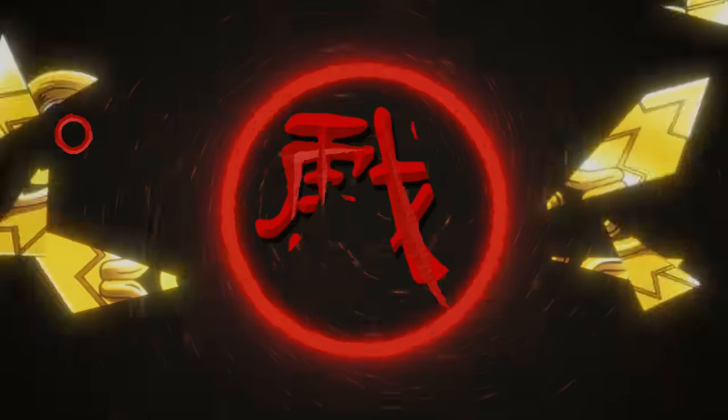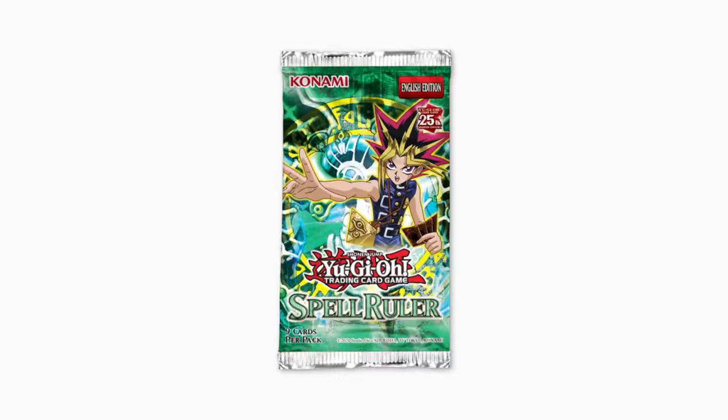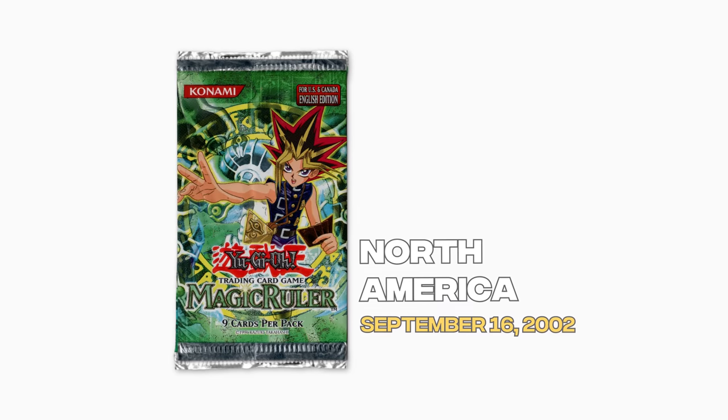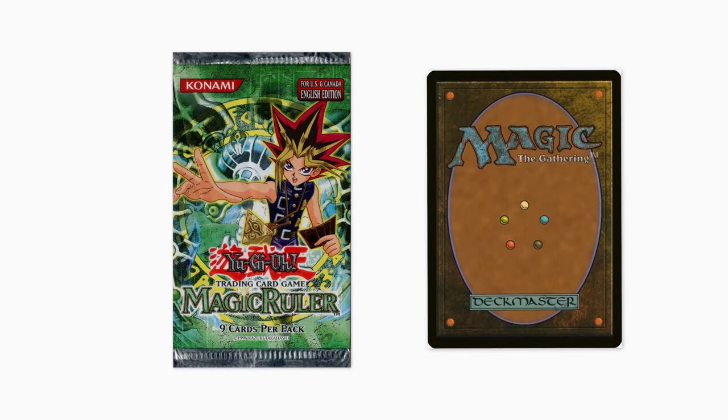In today's video, we're opening up the new 25th Anniversary Spell Ruler Booster Boxes until we pull every item. Spell Ruler is the third ever set released to the Yu-Gi-Oh! TCG. It premiered in North America on September 16th, 2002. Formerly known as Magic Ruler, this set changed its name in 2003 due to a conflict with Magic the Gathering.